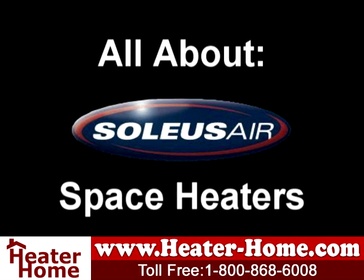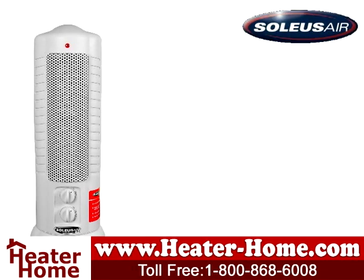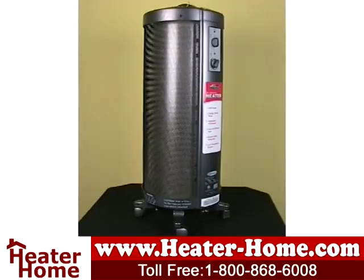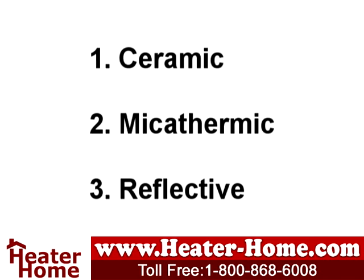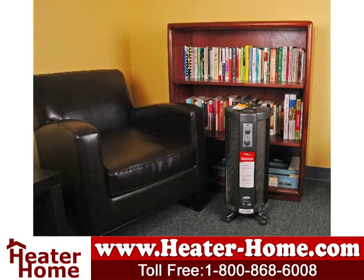Enhance your living space this fall and winter with the Solius Electric Space Heater. Solius offers a range of heaters designed to lower your energy bill. They're great for spot heating the rooms that your family uses the most. Solius offers three different types of heating technologies: ceramic, mycothermic, and reflective. In this video, we're going to focus on one new ceramic heater and two different mycothermic models.